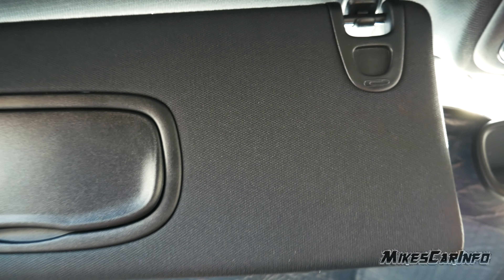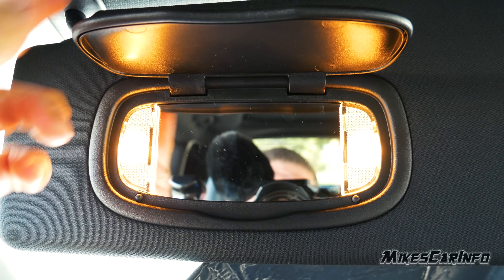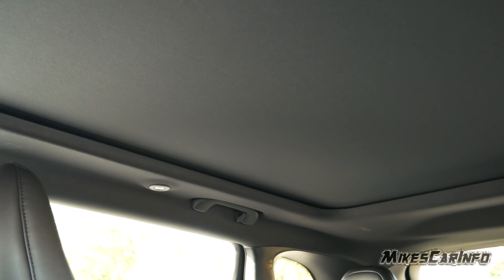The visors are a cloth material like the headliner. They have a clip, mirrors, and lights. There's also a HomeLink garage door opening control here as well.